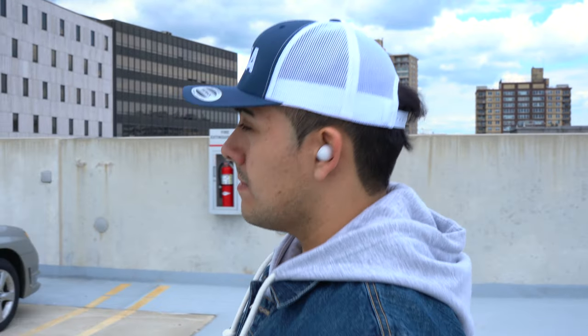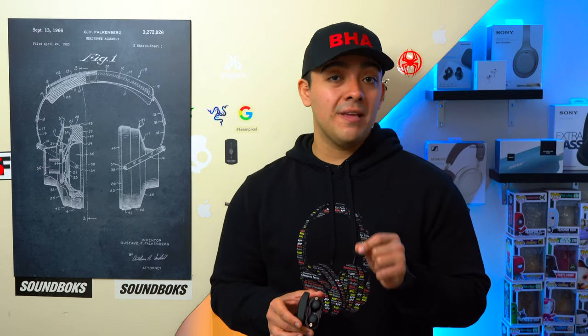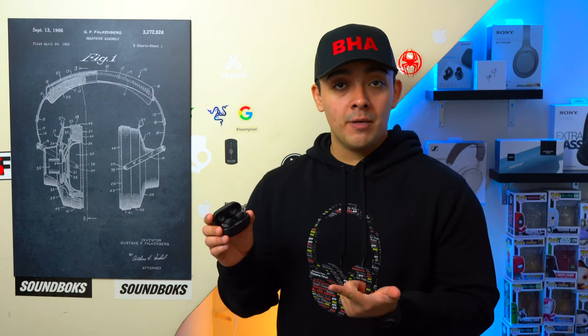I only use ANC when I have to, so the quality of the ambient mode is really important to me. All of these earbuds have an ambient mode except for the entry-level WF-C500's. All of them have a decent-sounding ambient mode that you can adjust to your liking. Personally I feel the XM4's have the best ambient mode here — it sounds the most natural and the microphone array does the best job of blocking out noise when walking outdoors.